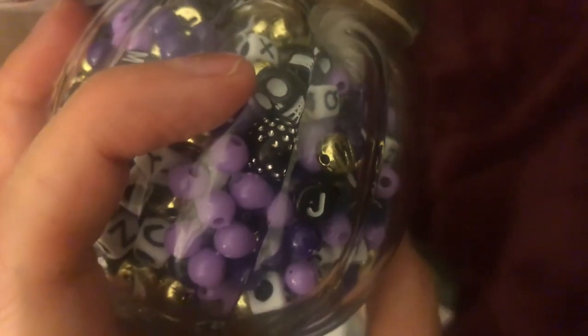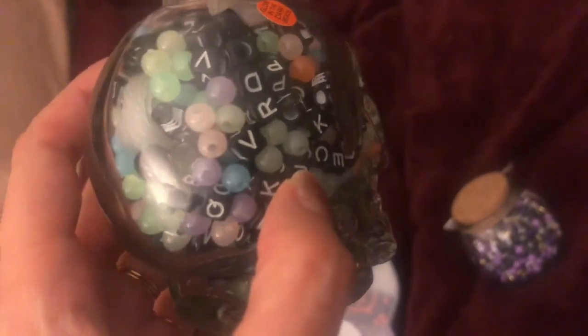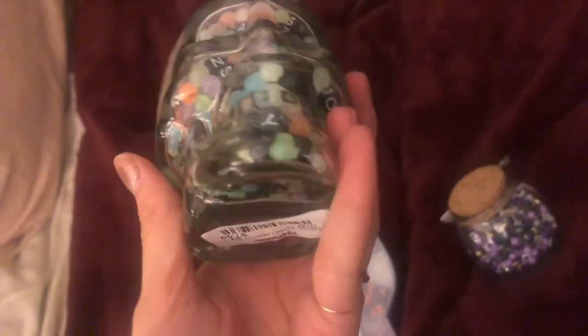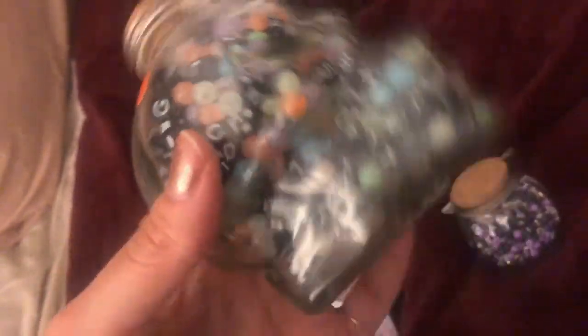She might not use the skulls, but it's a really cute set. Then we got this one that comes in a skull container — it has cute black letter beads, more skulls, and these really interestingly colored beads that are glow in the dark, so these are going to make glow-in-the-dark friendship bracelets! This one is eight dollars and the little pumpkin one is seven dollars.